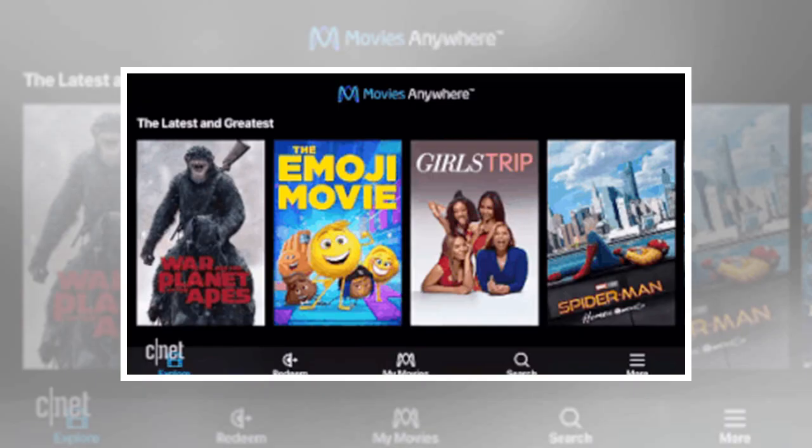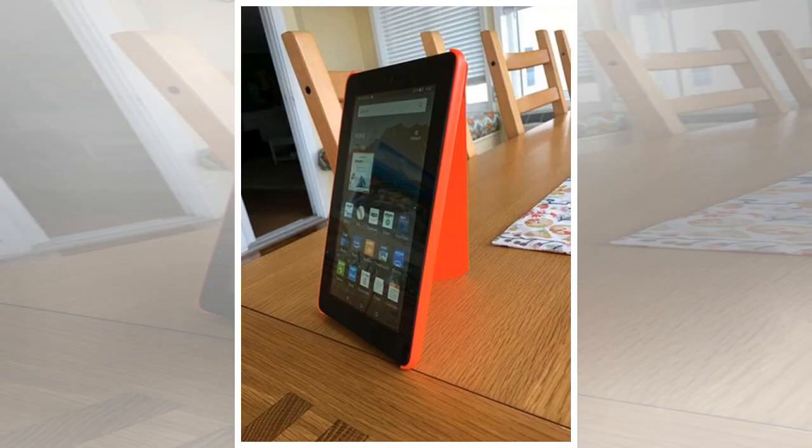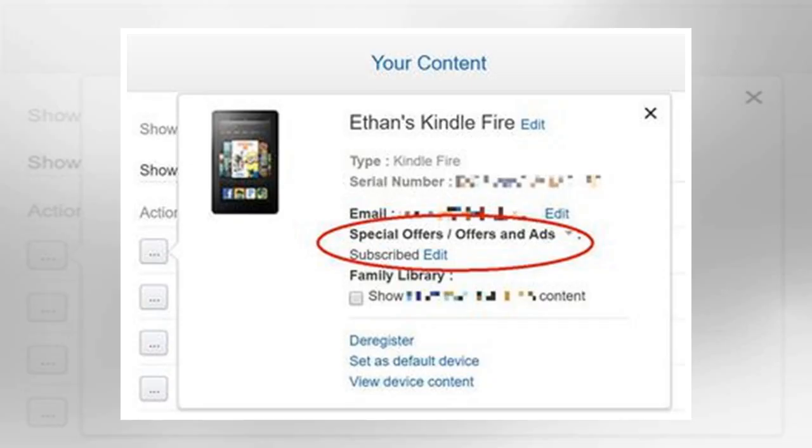Reduce glare and fingerprints. If there's one complaint most folks have with Amazon's tablets, it's the high amount of screen glare. A close second: the fingerprints collected by those highly reflective screens. Thankfully, there's an easy fix — apply a glare-reducing screen protector.